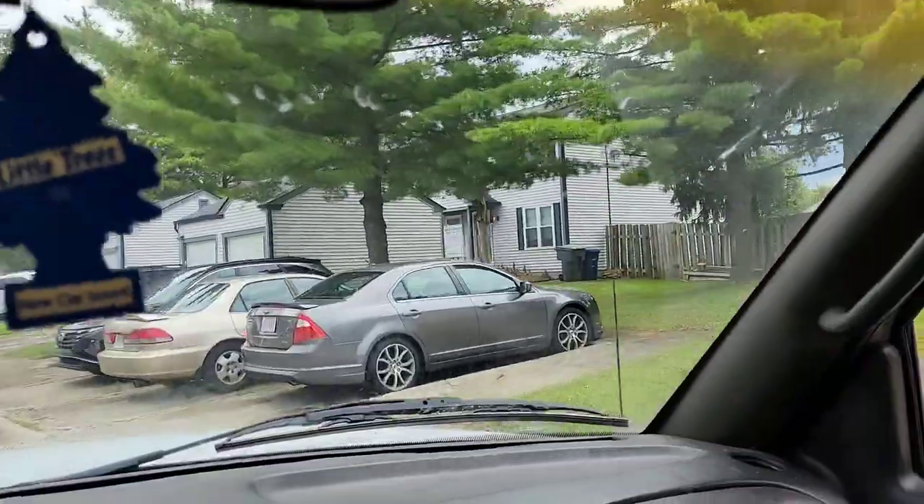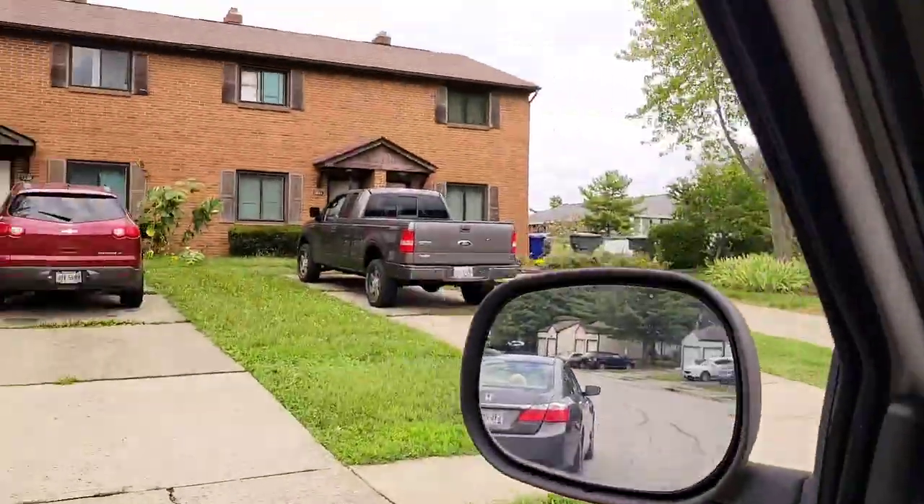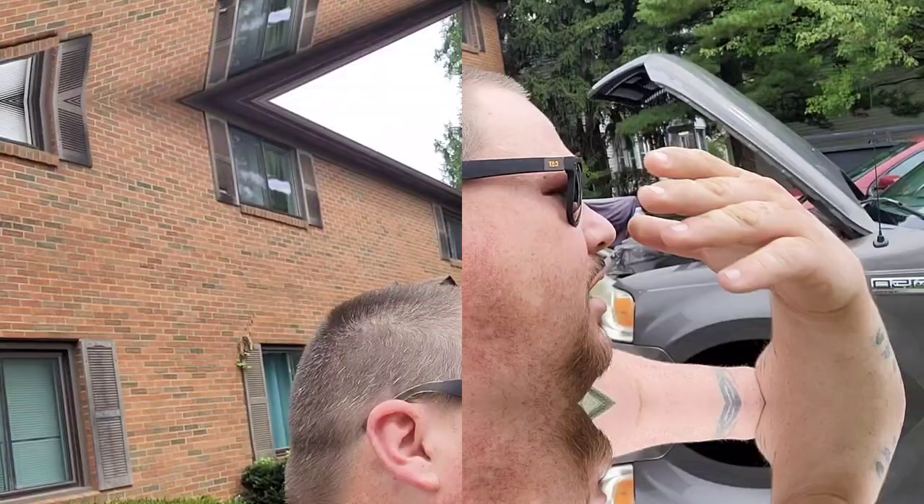We might have beat him home. There it is, 1602. Let's get in here and see what's up. Obviously, we've arrived on scene. There's the 2006 Ford F-150. It says Triton engine. Yay for us.